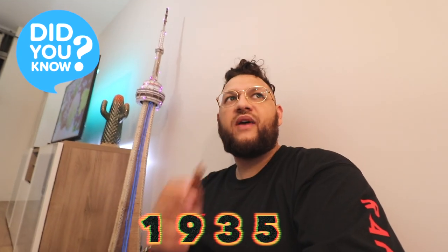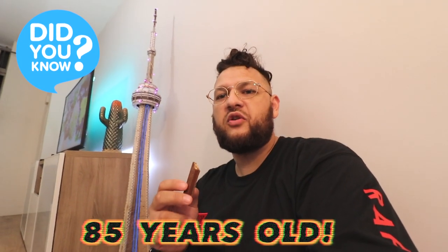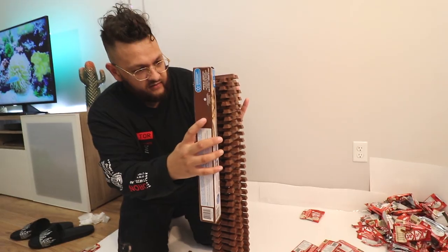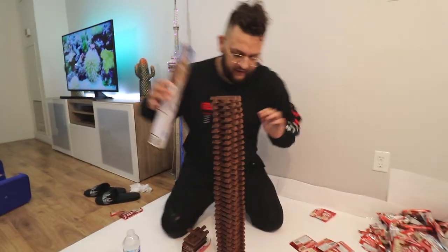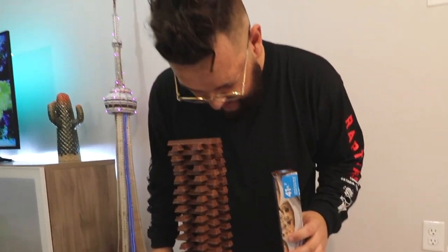Kit Kat was made in 1935, so that's 85 years ago. It's taller than me. Okay, we're trying to attempt to fix it. I don't want it to fall halfway down. We're at 75 layers, still got a little bit to go. I think it looks a little better.